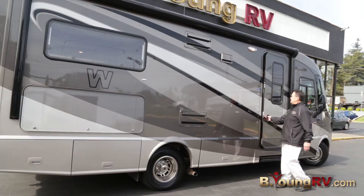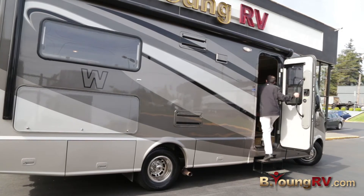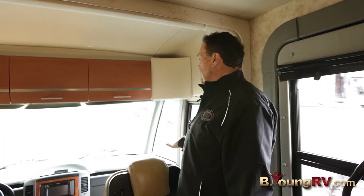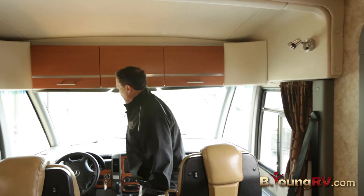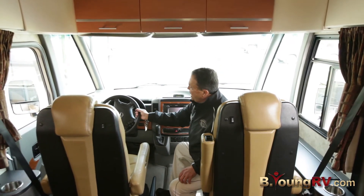Let's go inside and check the inside out. Welcome to the inside of the Winnebago VIA that we have here on display today. Let's step down into the cockpit — very ample cockpit up here. Look at the windshield up here; of course again we're on the Sprinter chassis.